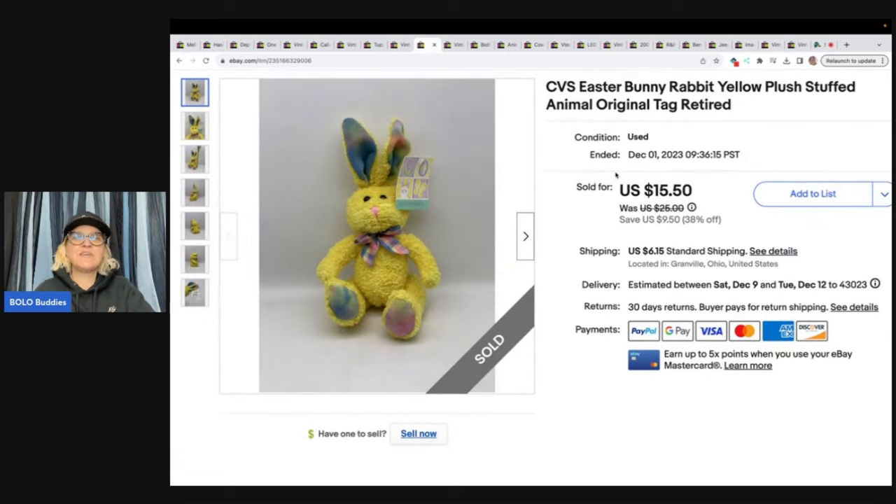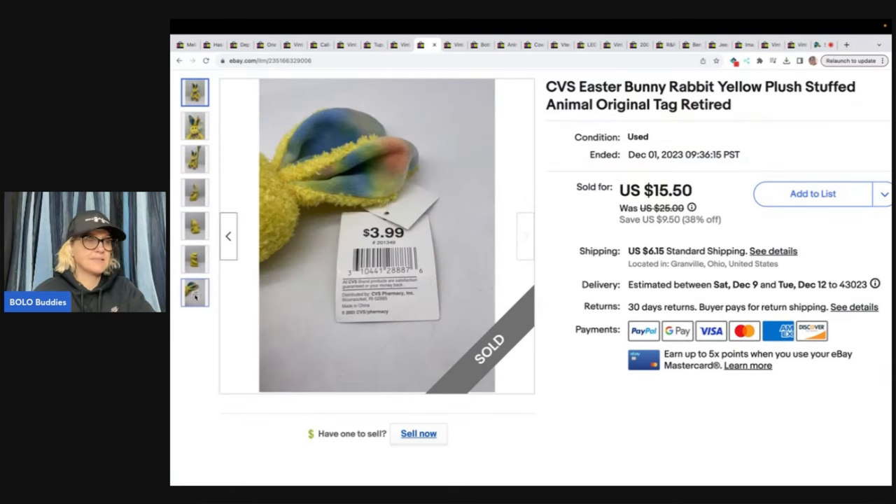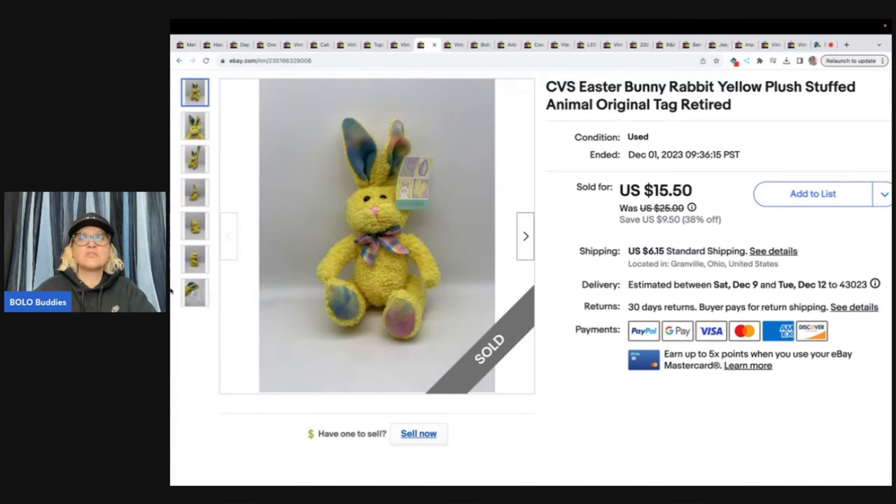The next item is this CVS Easter bunny — it is just a CVS Easter bunny and the tag says $3.99. I got this at the Goodwill bins; it had the tag on it. I figured it was discontinued — from 2003, so vintage. Sold this for $15.50 plus shipping. The Rebel Reseller always says Walgreens and CVS exclusive items are harder to find sometimes, but they will sell — so be sure to check out the Rebel Reseller.